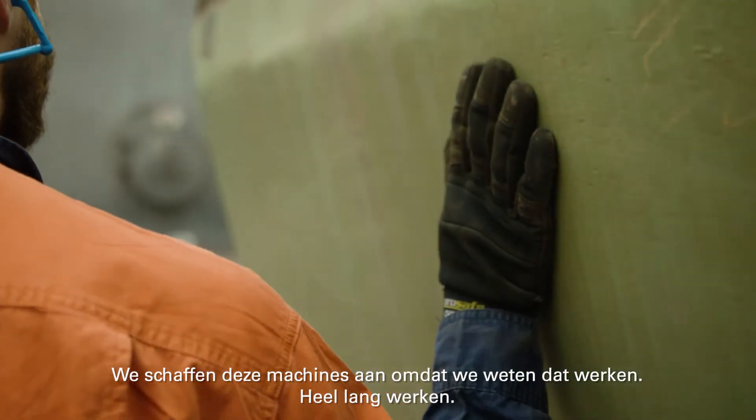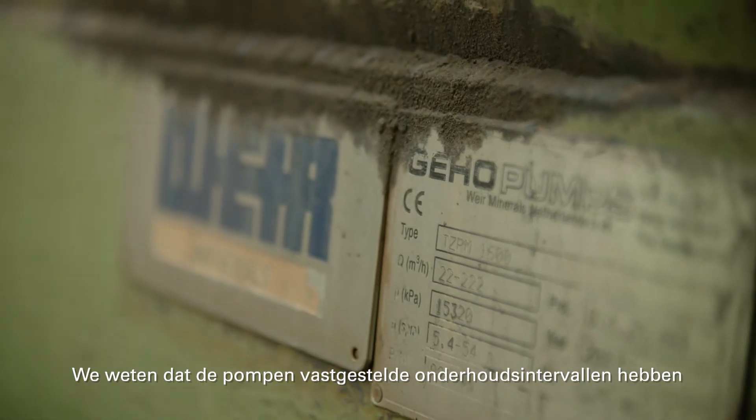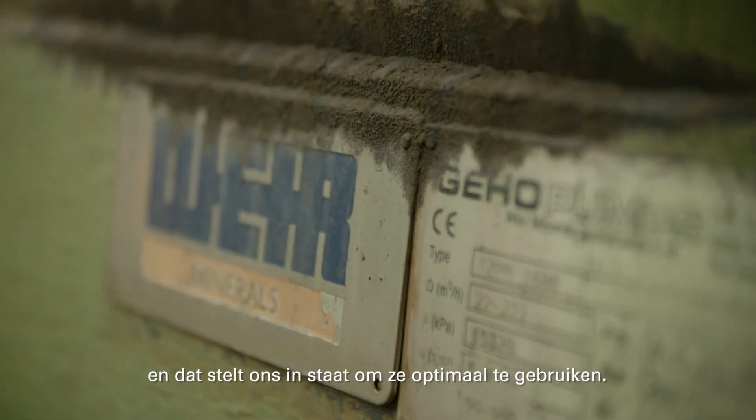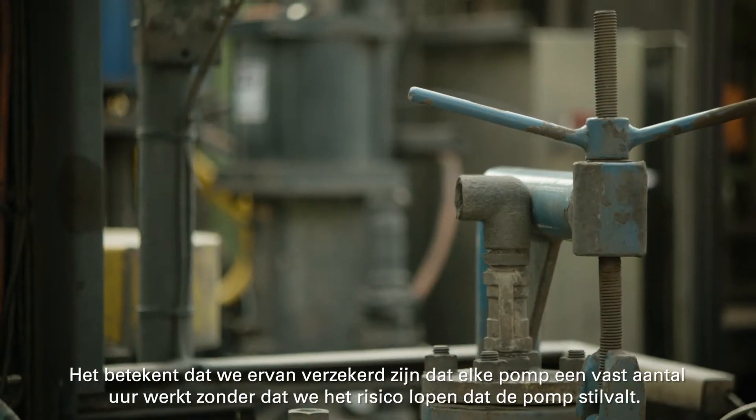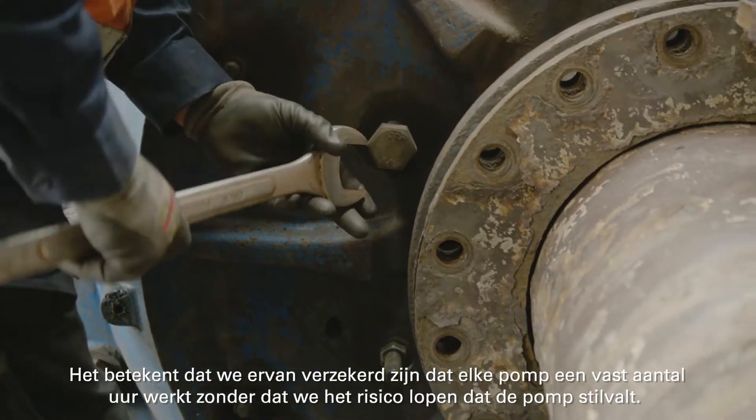Aftermarket support from Weir Minerals is significant. We certainly put the equipment in because we know it's going to last, we know it's got defined maintenance intervals, and that will allow us to run them as hard as we can. It means that we can ensure each pump runs for the normal amount of hours without any risk of breakdown.